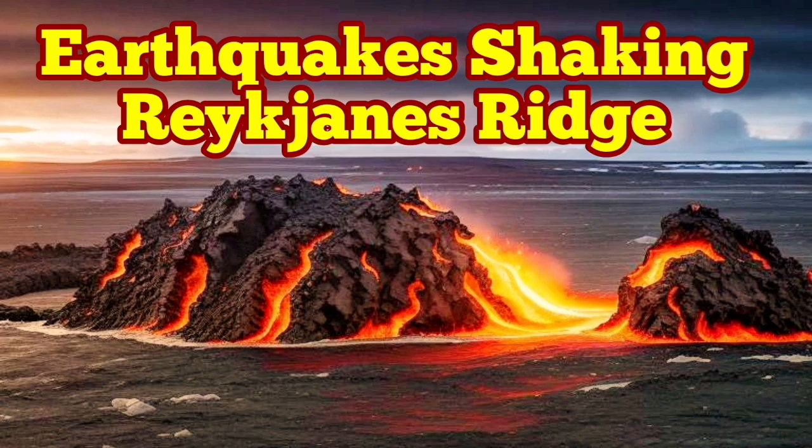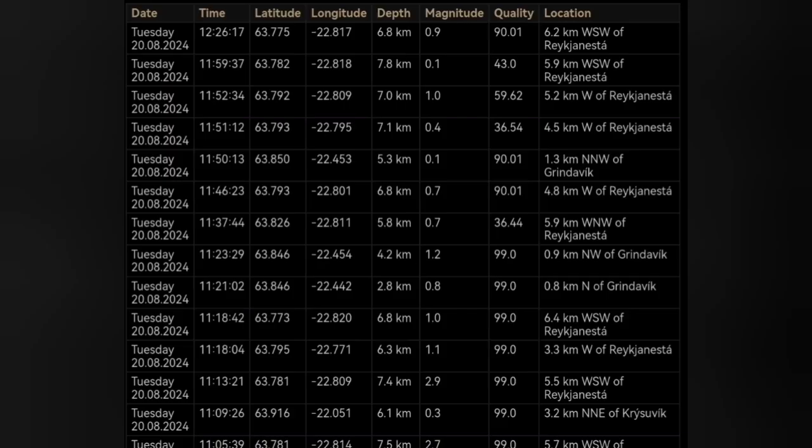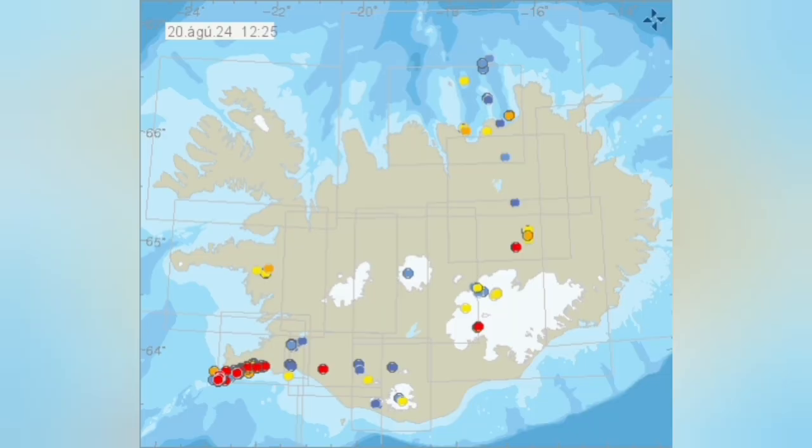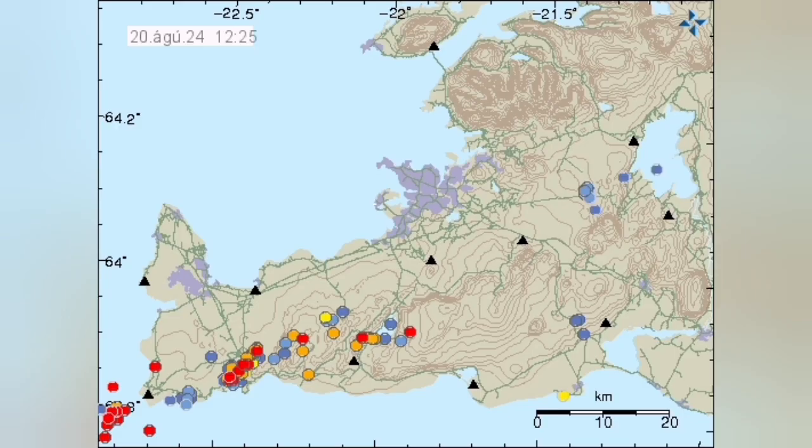We have started the day with lots of earthquakes in the Reykjanes Ridge, which is the oceanic part and part of the land in the Reykjanes Peninsula of Iceland, in the southern and southwest part of it. You can see the depth is around 5 to 7 kilometers. These are tectonic earthquakes, which are helping to open up the ground — this is the pull of the Eurasian plate — creating the voids, the cracks and fissures necessary for the rise of the magma in the Sørnes volcanic system.